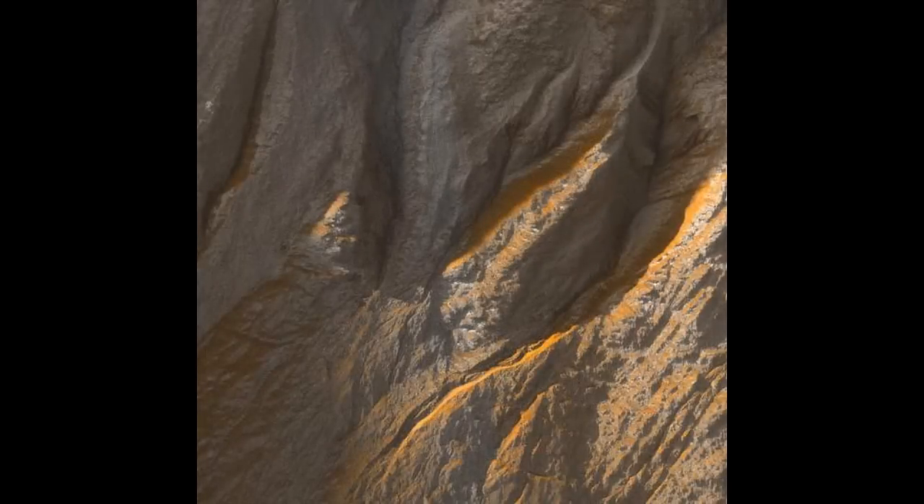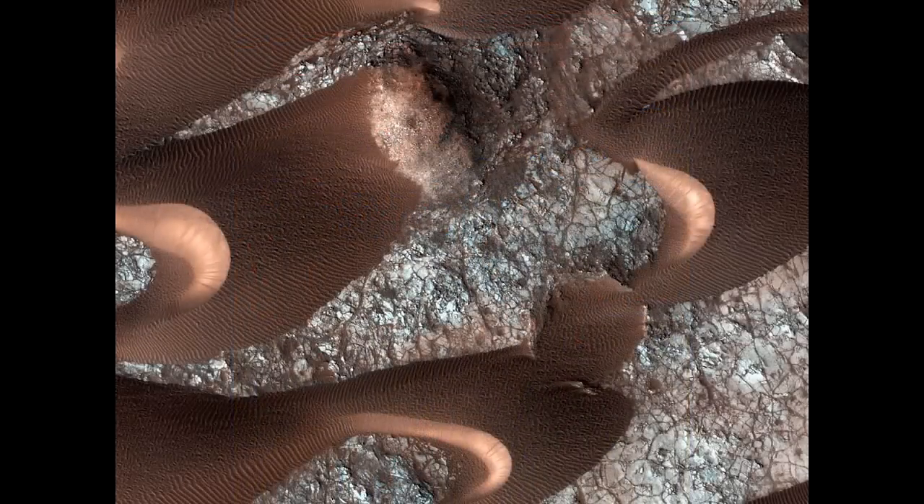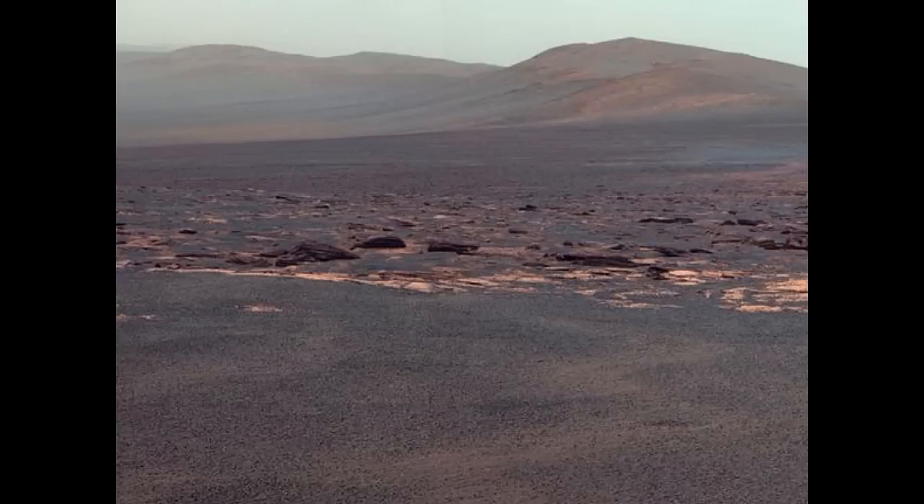While researchers are still studying Opportunity's data, they think Endeavour's rim might well harbor another one. When you find rocks on Earth that are rich in zinc, they typically formed in a place where you had some kind of hydrothermal activity going on, said the principal investigator for Spirit and Opportunity's mission. This is a clue that we may be dealing with a hydrothermal system here. Endeavour is a giant impact crater, approximately 14 miles or 22 kilometers across. Opportunity just arrived at its rim on August 9th at a site called Cape York.